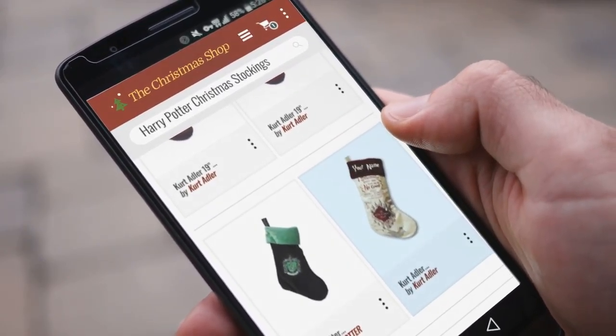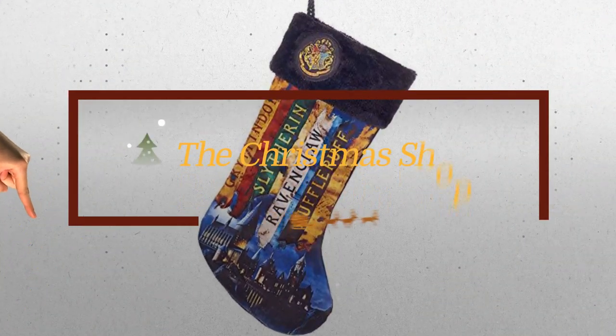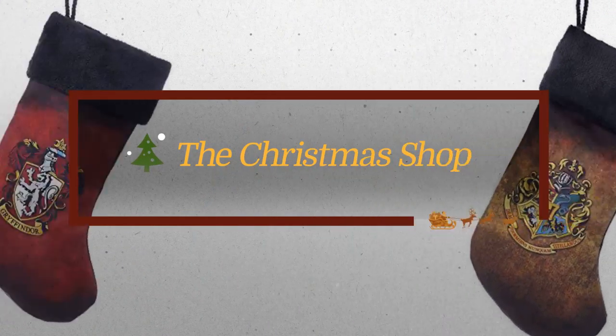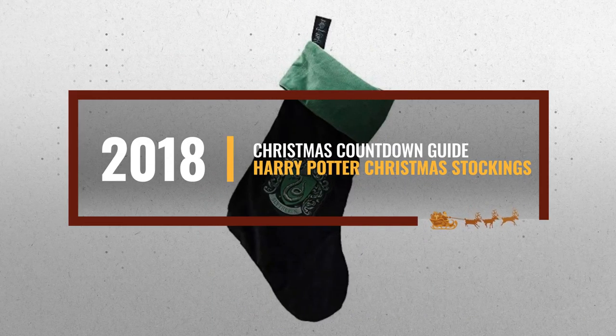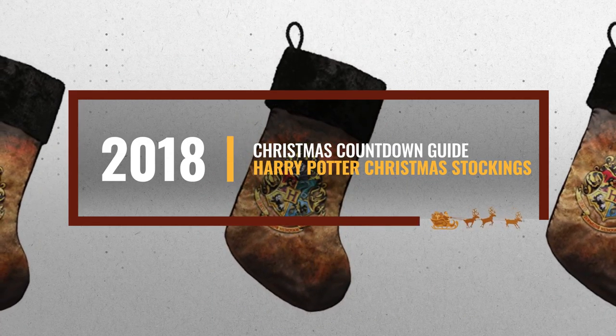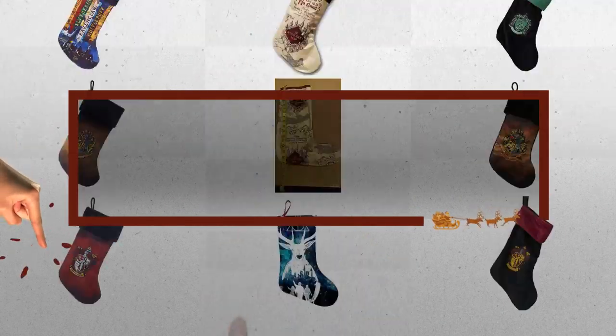Christmas is coming, and you are probably looking for Harry Potter Christmas stockings. Luckily for you, we are here to help. Here are the best choices we already searched and collected for you. All you need to do is click this link below, choose your favorite, and start your countdown for Christmas.